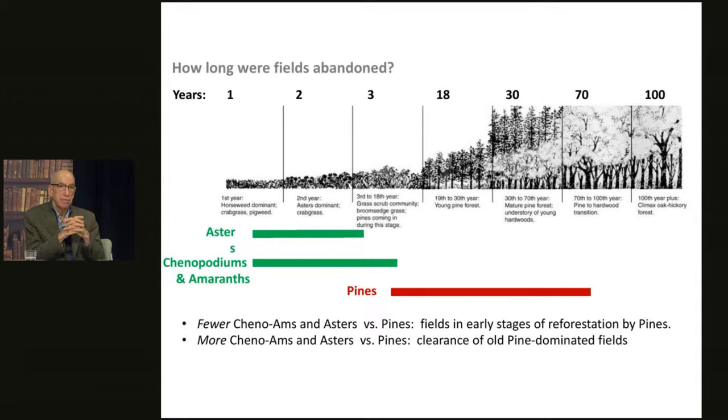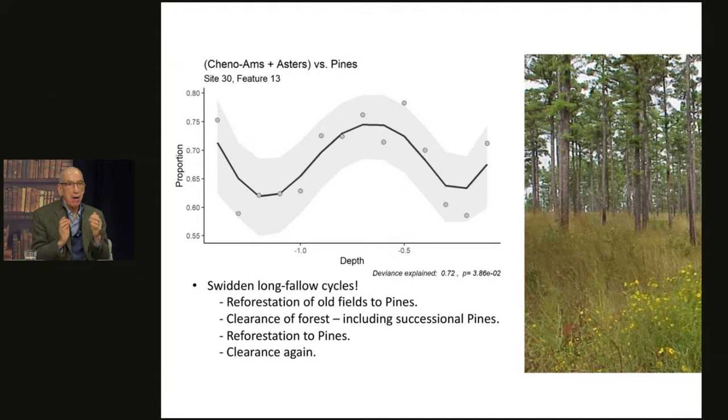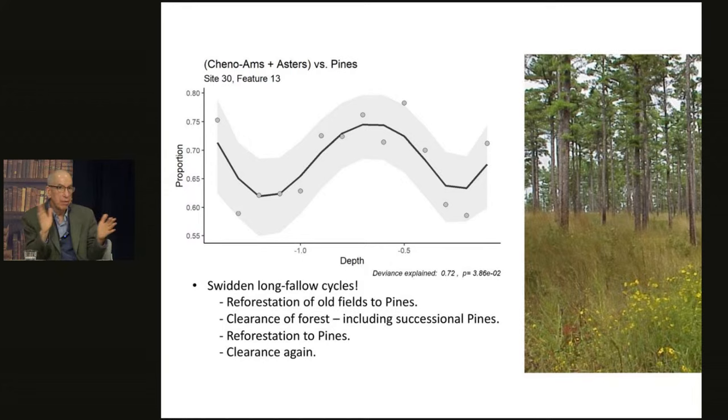To test that, we can look at pines — the next phase in the succession — and compare asters and kenoams to the first trees that come in as part of the successional process. This is remarkable — almost a sine wave. At the bottom of the pit, we see a decline in kenoams as pines come in and take over fields, then another episode of clearance where kenoams and asters are high relative to pines, then pines come in again and go away. What we're looking at here is the operation of the long fallow system in which tobacco was cultivated — a couple of episodes of clearance, then regeneration, then clearance and regeneration again.